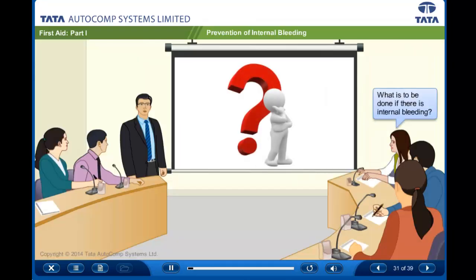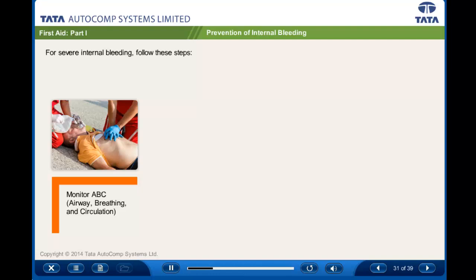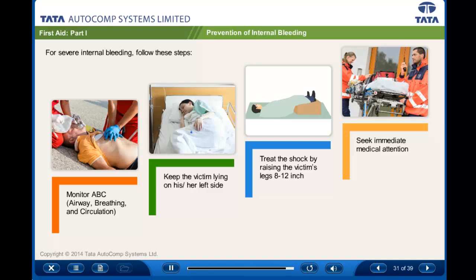What is to be done if there is internal bleeding? To prevent shock, raise the victim's legs 8 to 12 inches and seek immediate medical attention.